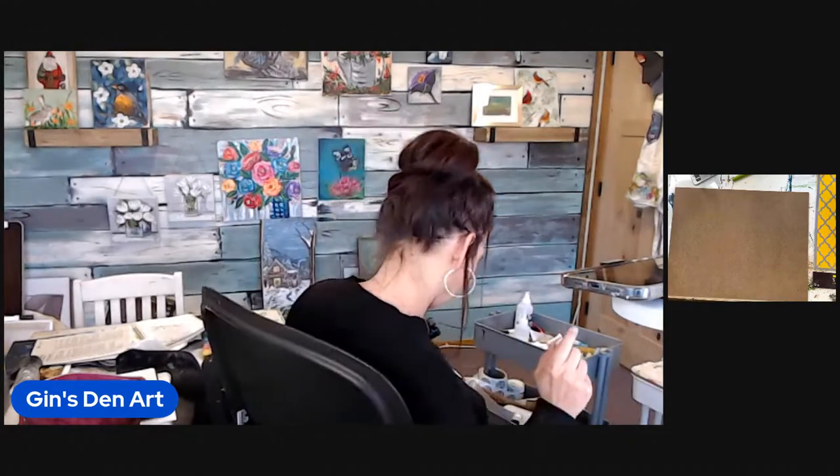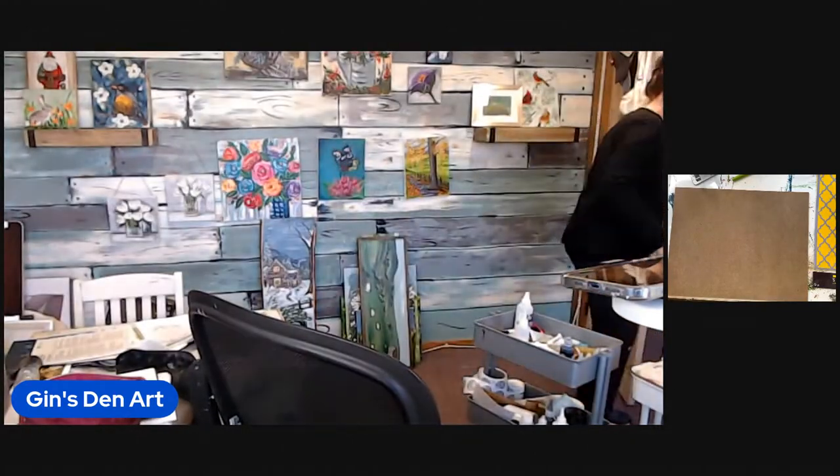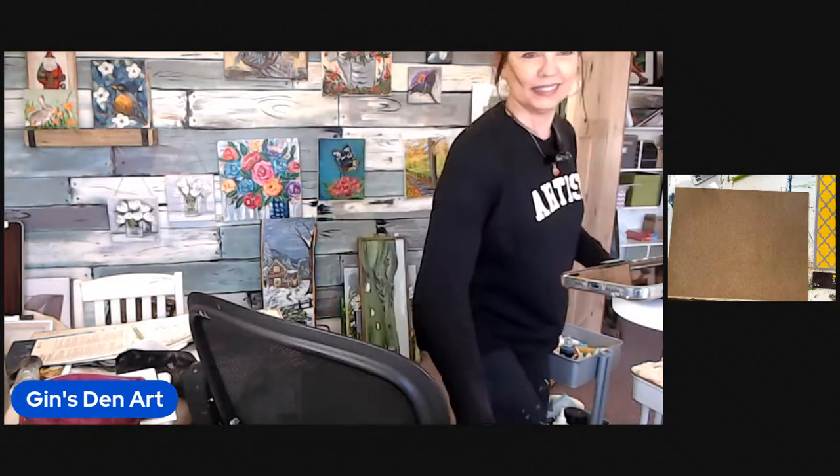I just tried to print my reference photo out. Let me go see if my printer is working — I will be right back while you all come on here and say hello. No, it did not print. So welcome, welcome, welcome.